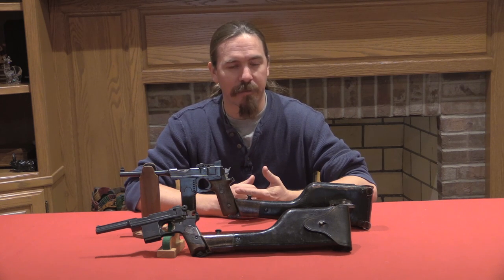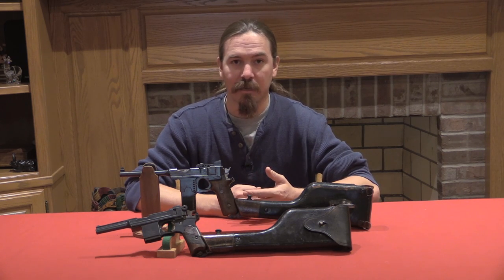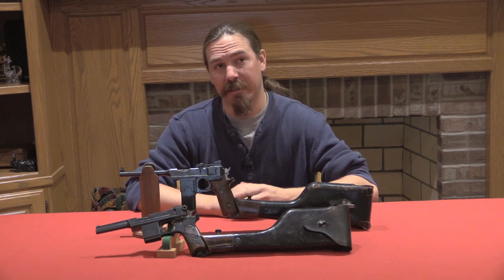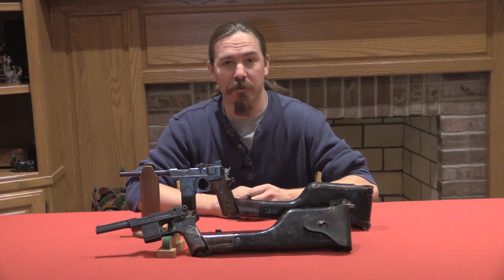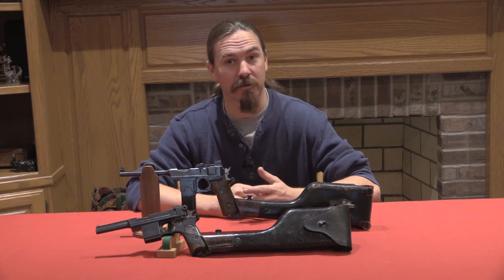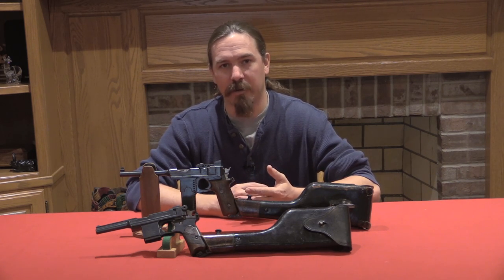By about 1900, Bergman had come up with a new locking system. The whole time Bergman was the financier and the manufacturer of these guns — the actual engineering and design was done by Louis Schmeisser. By around 1897, Schmeisser put together a locked breech system that allowed them to chamber these pistols for much more potent cartridges. That evolved ultimately into the Bergman in 1903, which got a fairly big order from the Spanish military — also called the Bergman Mars. The Danish military also ordered them in 1910, and that was the last significant military purchase of the guns.